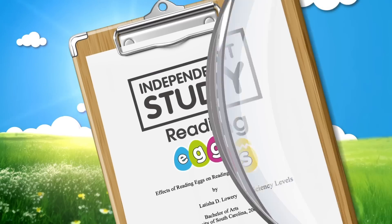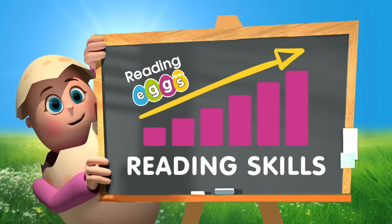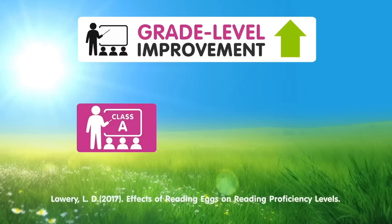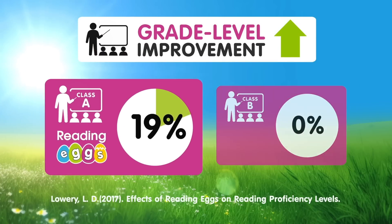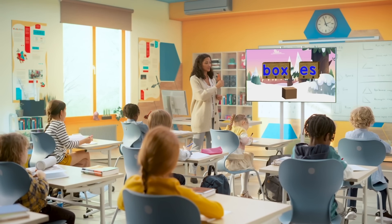In the latest independent study, ReadingX yielded significant improvements in foundational reading skills for elementary students. By comparing two classes, the study revealed a remarkable 19% surge in students reading at or above their grade level while using the program.